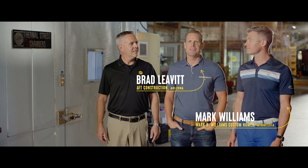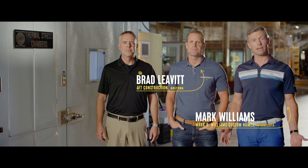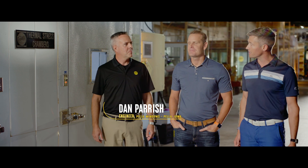Hi, I'm Mark Williams and I'm Brad Levitt. We're here in Pella's test lab to see how they test beyond requirements of our favorite wood windows and doors. Dan, what are we looking at today?